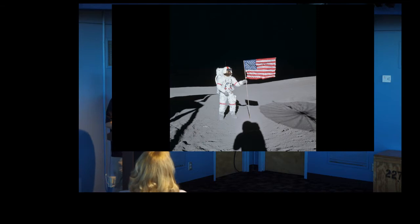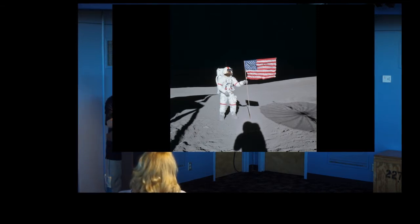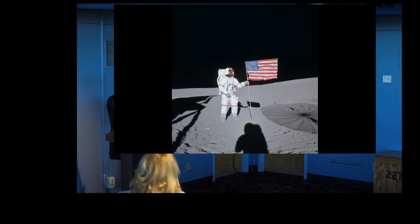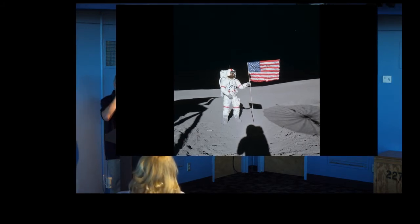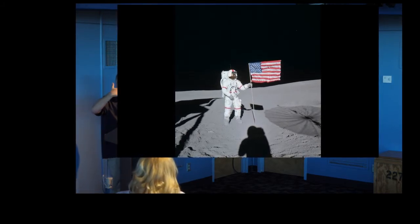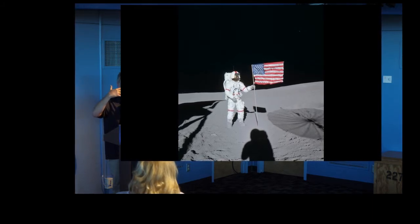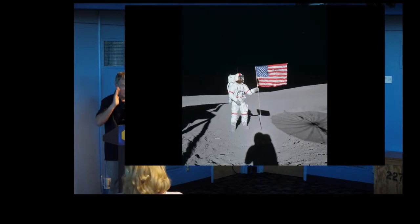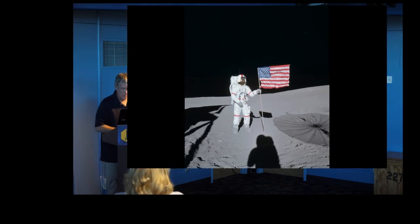Of course, the obligatory picture taken with the flag. That's Al. They started using red stripes on the commander's suit beginning with this mission, so in photographs they could tell who was who. You also see those little visors — when the sun shines directly on your visor, it's kind of like sun shining on a dirty windshield and just blanks everything out. The Apollo 12 crew suggested flippy shades you could put down, and you can see that in this photo. EVA 1 was totally successful — they got all their busy work done.